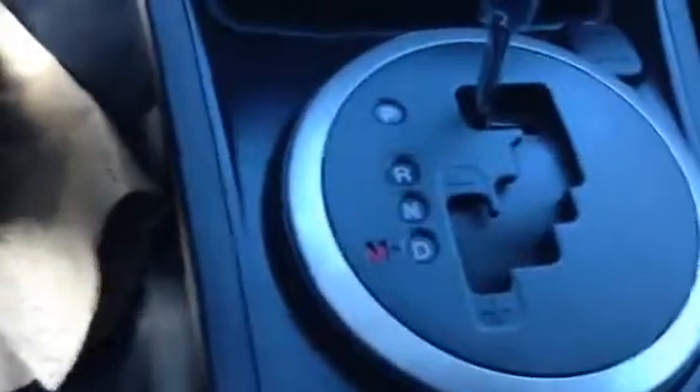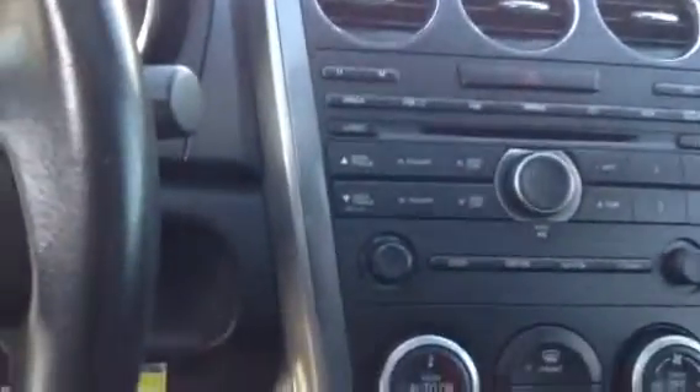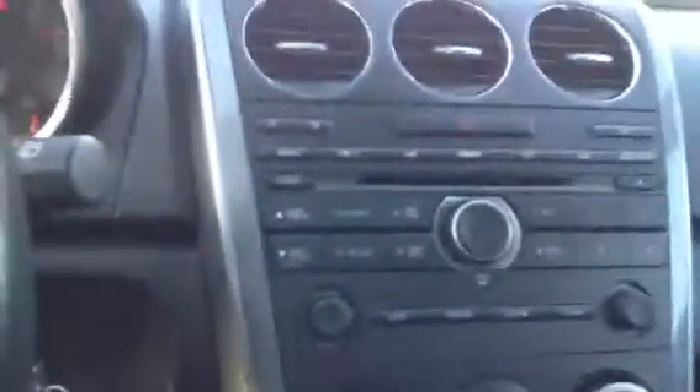We have heated seats, great option for the cold morning days that will still be around us. Just an absolutely beautiful vehicle.